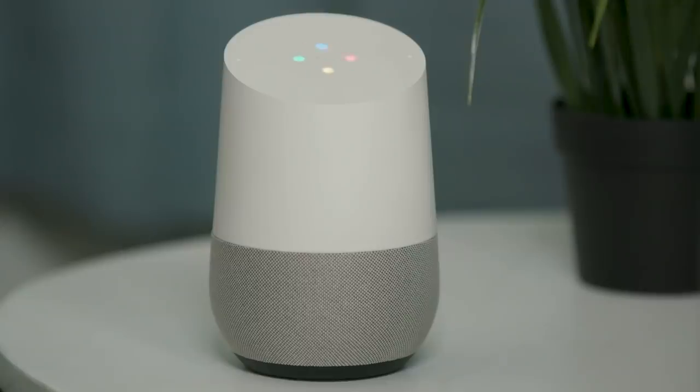Let me show you how it works. OK Google, call Googleplex. Calling Googleplex. [System] Hi, welcome to the Googleplex. To help you get to the right area of Google, if you're calling about Google services for your business, press 1. Otherwise, press 2. Hey Google, press 2. [System] First, thanks. Now if you're calling because you can't get into your Gmail account, press 1. Otherwise... OK Google, hang up.